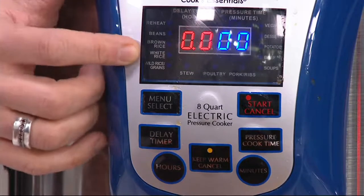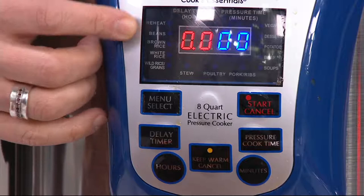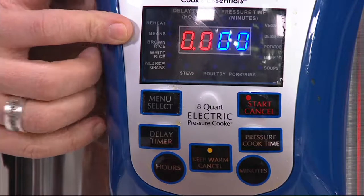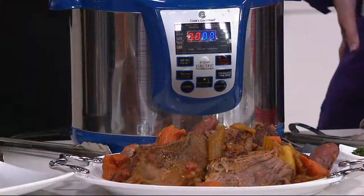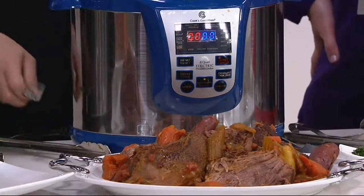Look at all the other features. If there's anything you want to do easily — like soup, rice, brown rice, all kinds of meats — you just press the button and it does all the work for you.